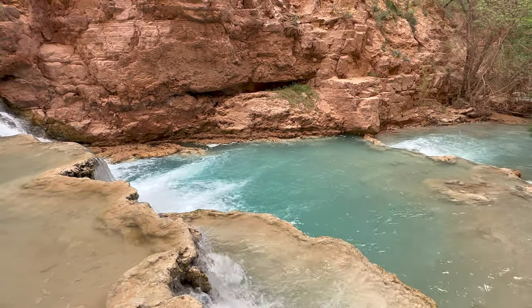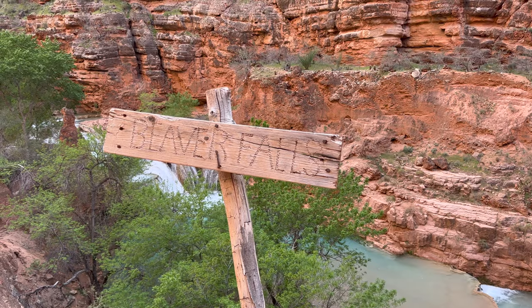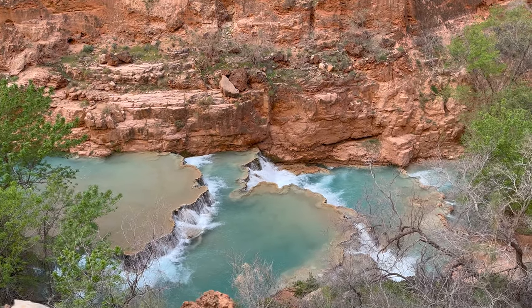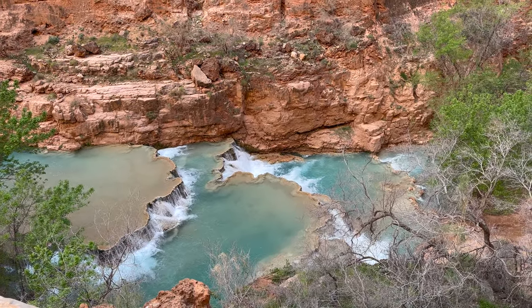But if you're going on to the Confluence, it'll have to be another day. The advice is to leave Beaver Falls for the Confluence no later than 10:30 in the morning — you still have around six miles of hiking to go.